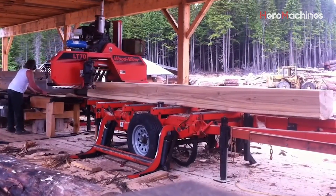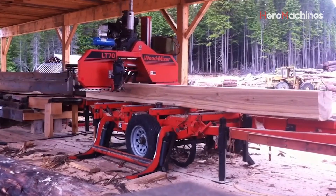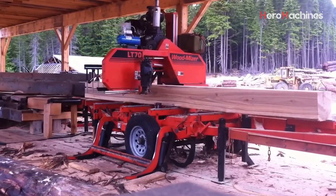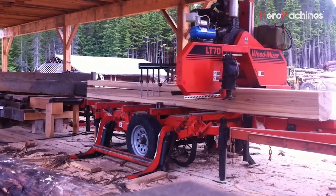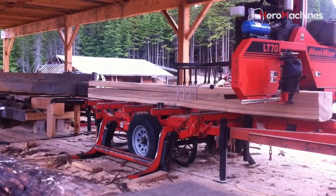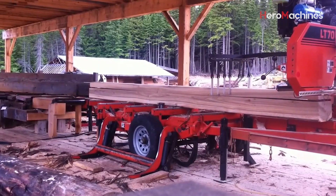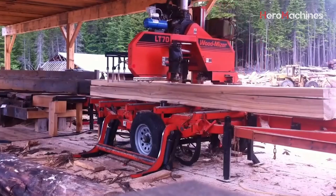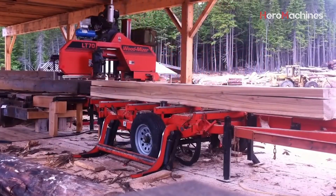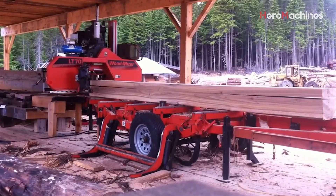This means the machine can efficiently work with large and difficult-to-handle logs, saving time and operational costs when dealing with heavy wood blocks. One of the reasons the Wood-Mizer LT70 is the top choice for woodworking shops is its high level of customization. The machine can be equipped with additional accessories such as conveyors, sorting tables, and a log debarker system, all of which enhance performance, reduce manual labor, and allow it to meet the diverse production needs of wood processing businesses.